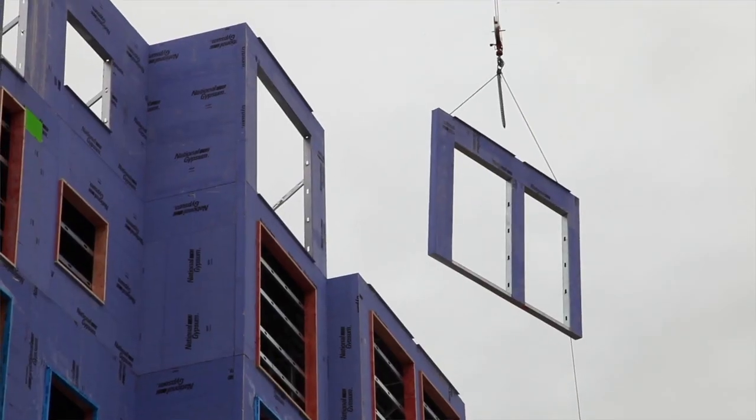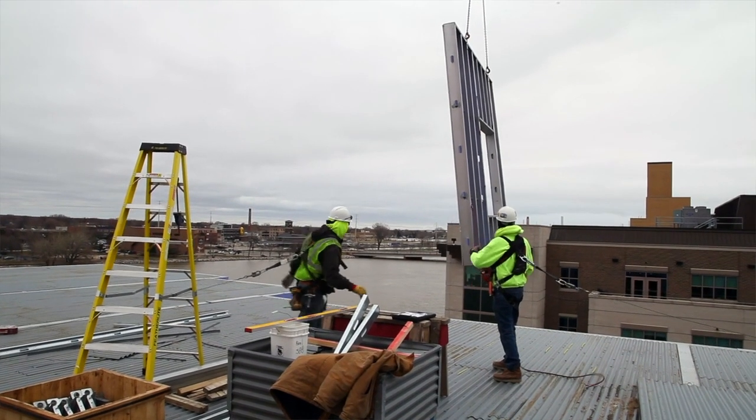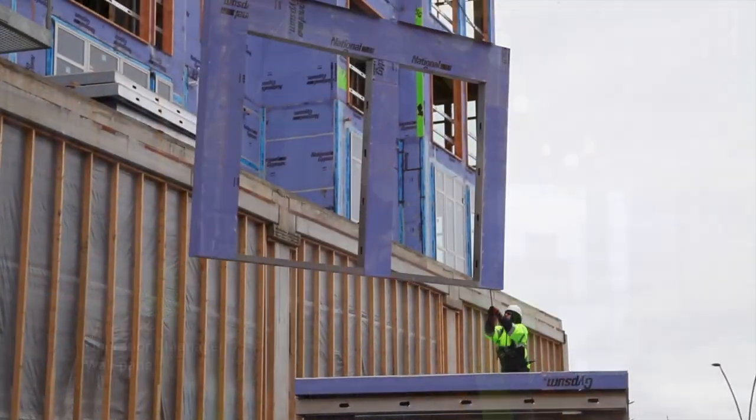We elected to use panelization on this job due to the time schedule. In the short time frame we have to build this building, we needed something that would get floors done in a short amount of time. We're going to shave time off the schedule. When they're setting a whole floor in a week, it's amazing to watch it just grow right out of the ground.